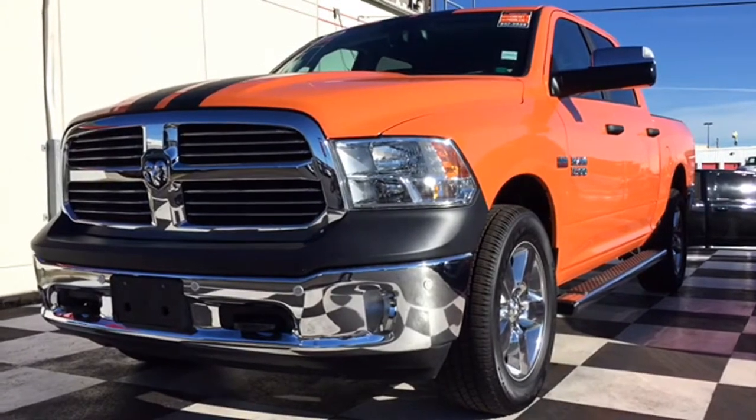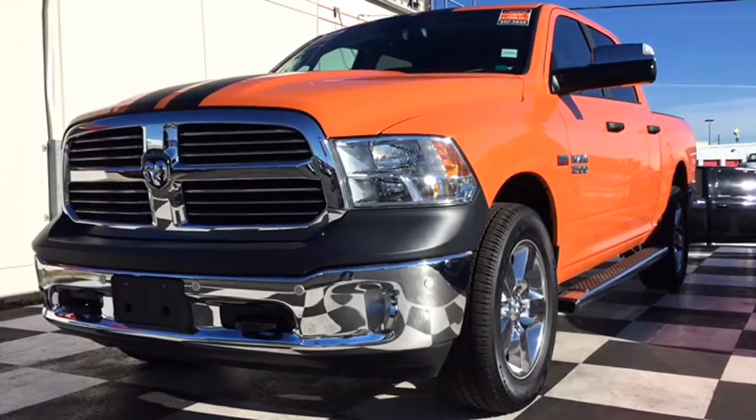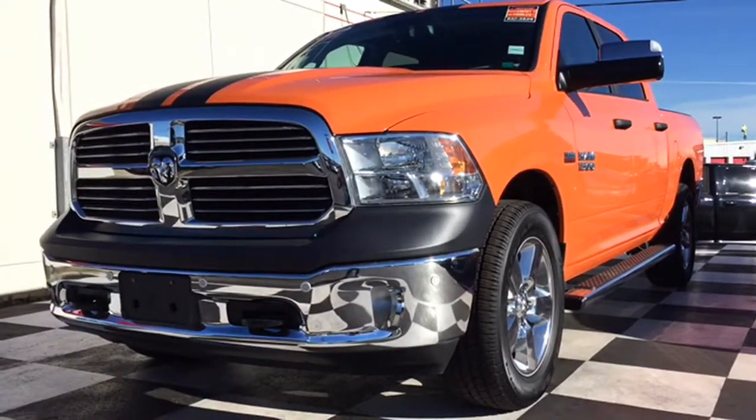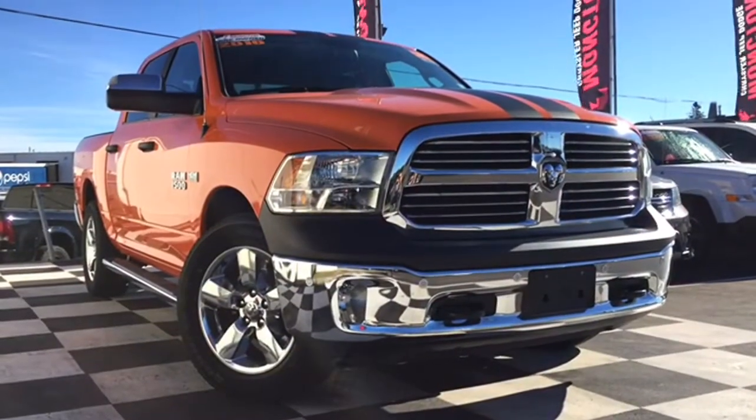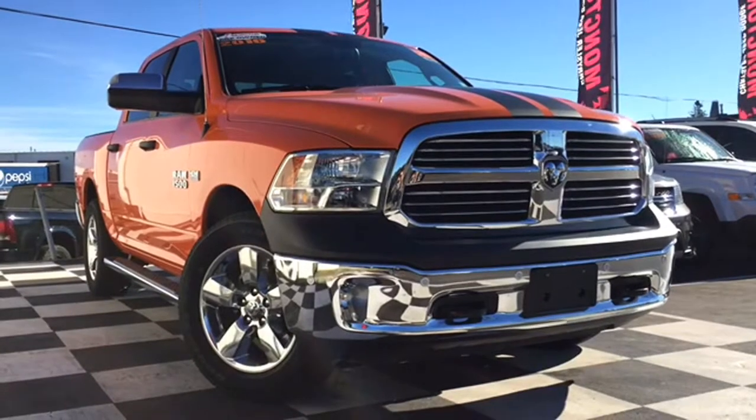How's it going today? This is Chris from Monkton Chrysler Superstore, home of the car guys. Today we have an Omaha Orange 2016 Dodge Ram 1500 SLT up on the checkerboard — yes, this is the Bighorn Edition.